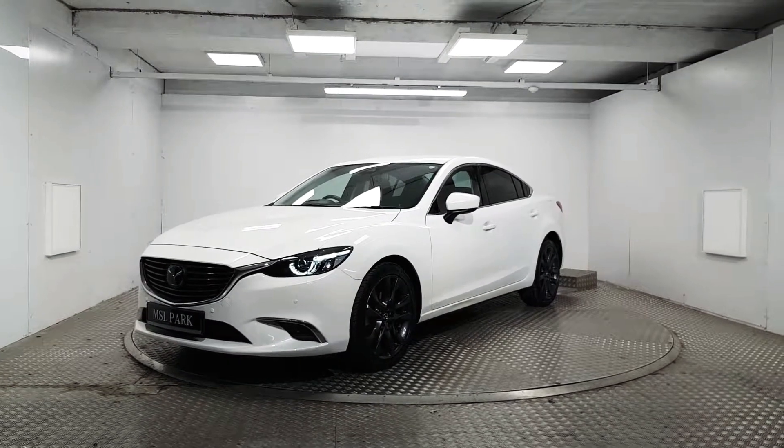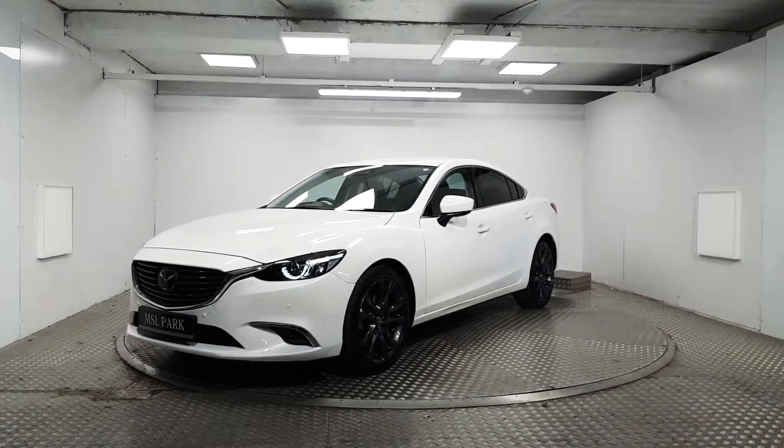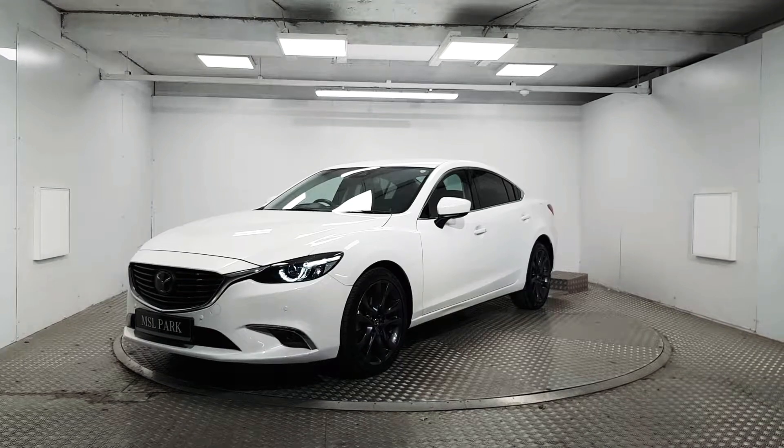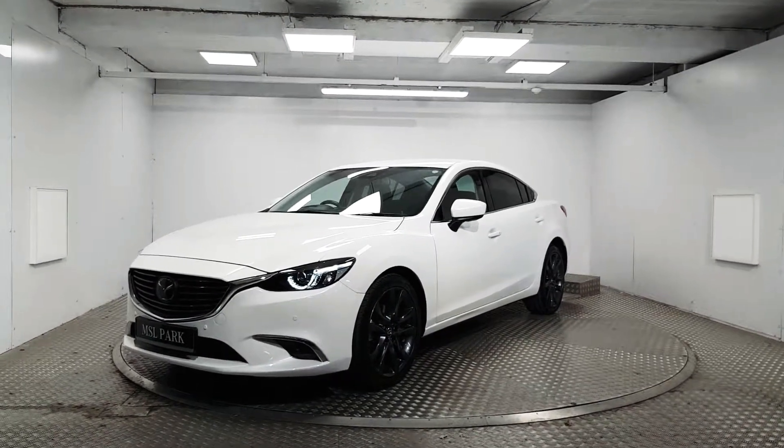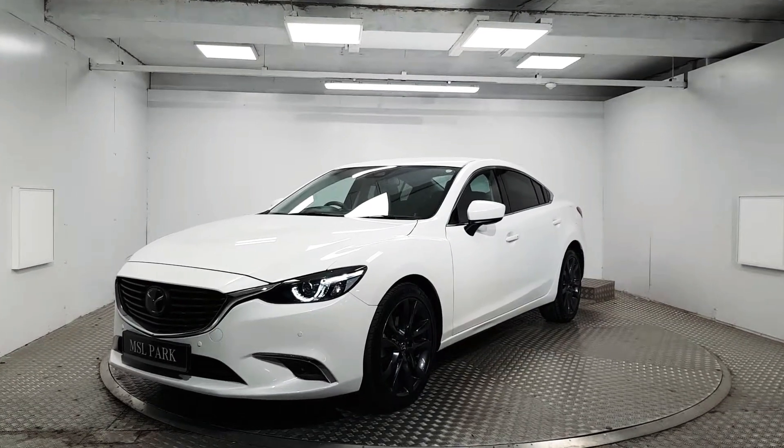Welcome to MSL Park Motors. Here we have a stunning 2019 Mazda 6 Platinum, finished in a snowflake white pearlescent. We're going to do a quick walk around the vehicle and point out some of its key features.